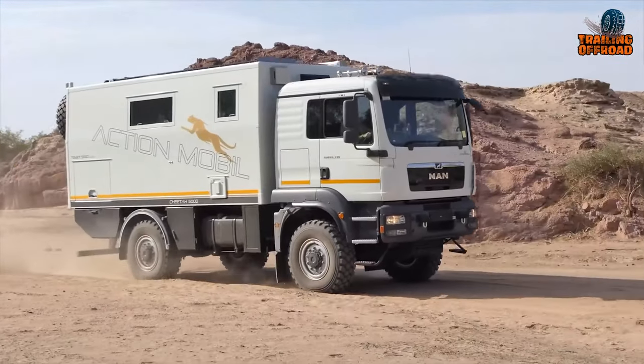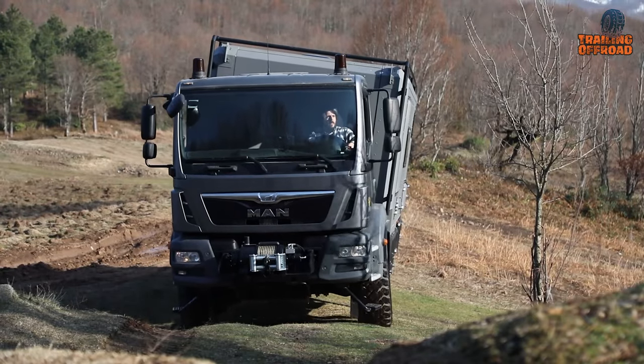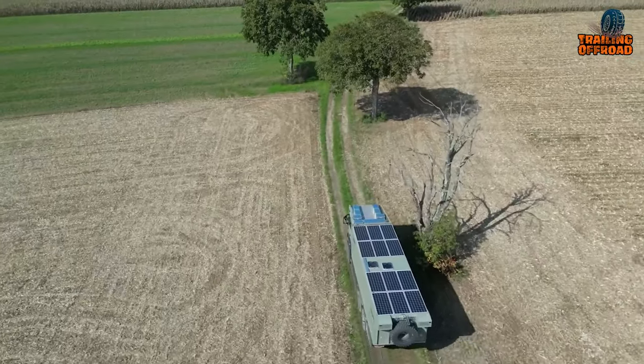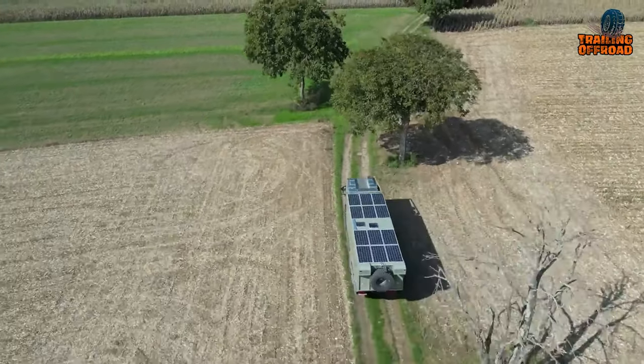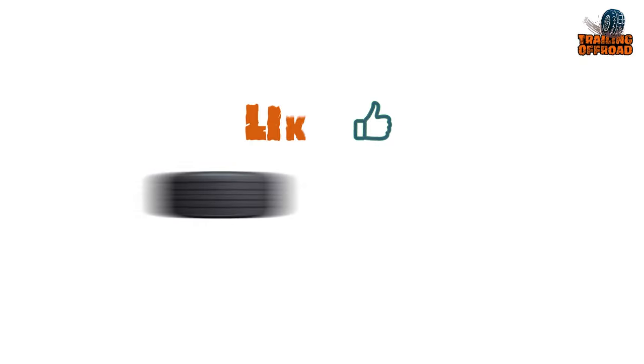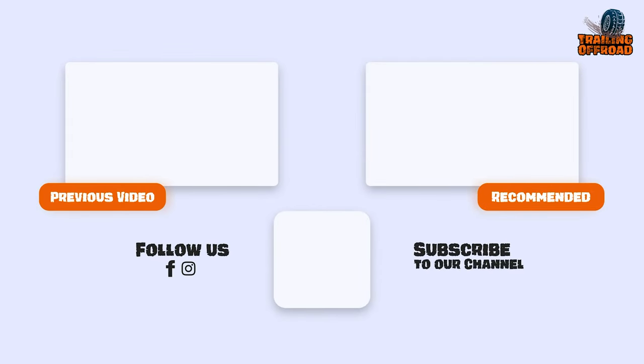That was our video on the five craziest expedition vehicles and overlanding trucks for extreme explorations. Let us know your favorite pick in the comments section — we'd love to hear from you. Don't forget to like, comment, and share, and hit the bell icon if you want more content like this on your feed.